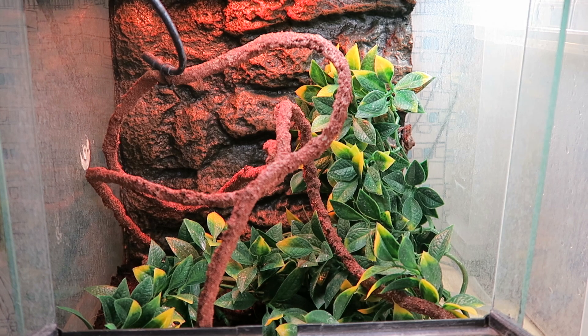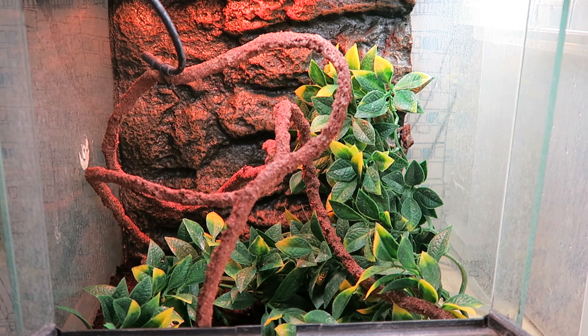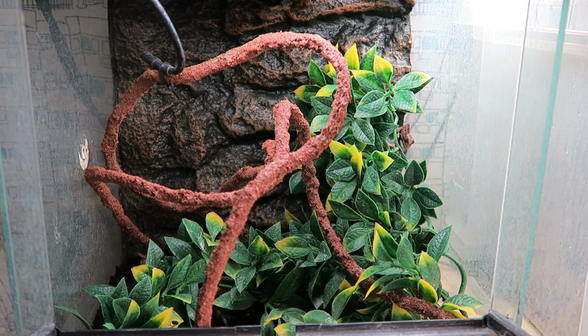Okay guys, so that was just a quick update on Kelvin, my panther chameleon. I'm just going to end this on just me spraying him. If you have any questions about him, I will be more than glad to answer them in the comments below. And if you want any more information, you can go back to my previous video which was made when I first got him — I'll go into a bit more detail about his setup.